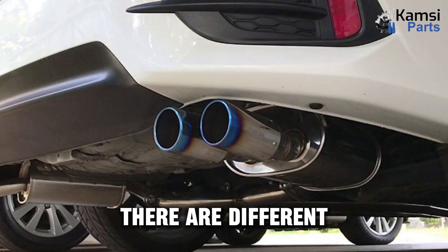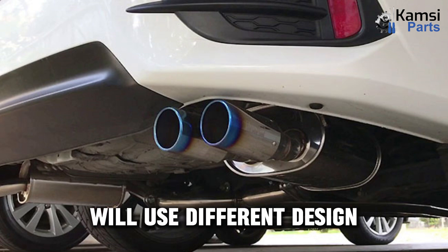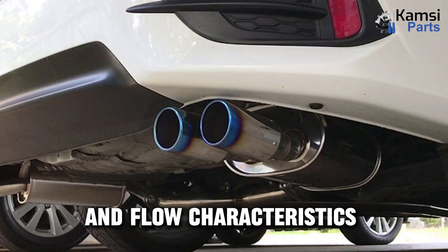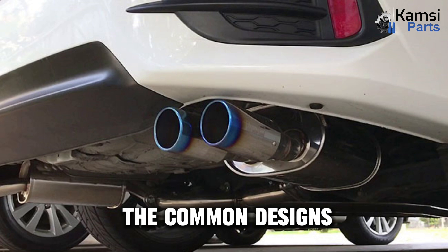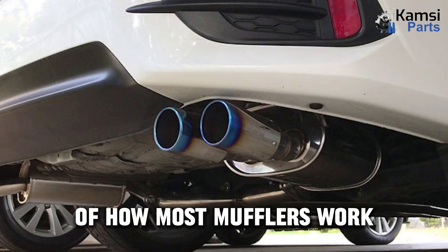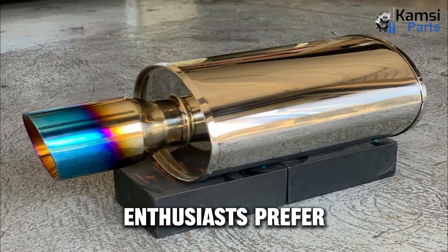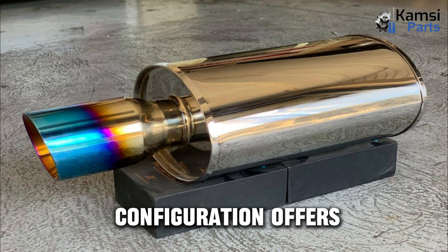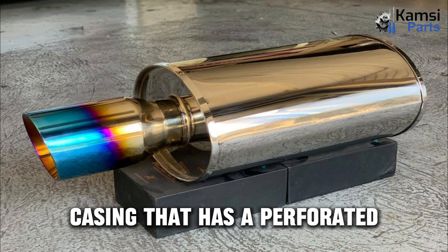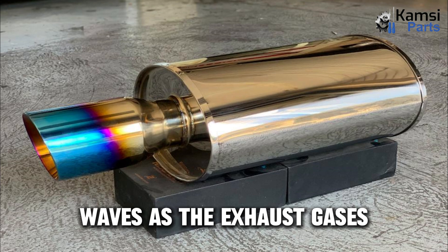Types of mufflers: there are different types of mufflers, and each manufacturer will use different design methods to achieve the sound and flow characteristics customers are after. Knowing more about the common designs will give you a better understanding of how most mufflers work. Packed mufflers are what many performance enthusiasts prefer because of the flow advantages that the straight-through configuration offers. These feature a metal casing that has a perforated tube running through the center, and the inner tube is surrounded by a packing material which absorbs the sound waves as the exhaust gases flow through.